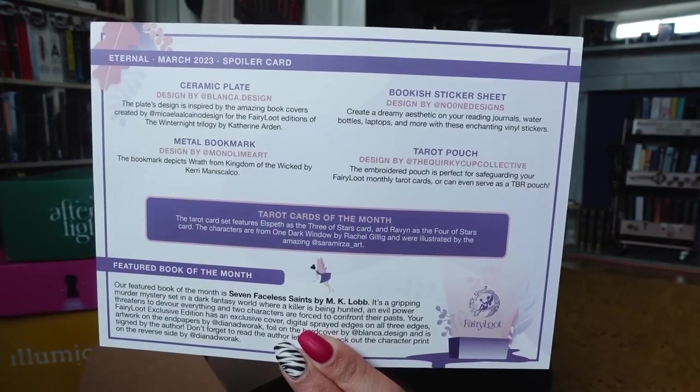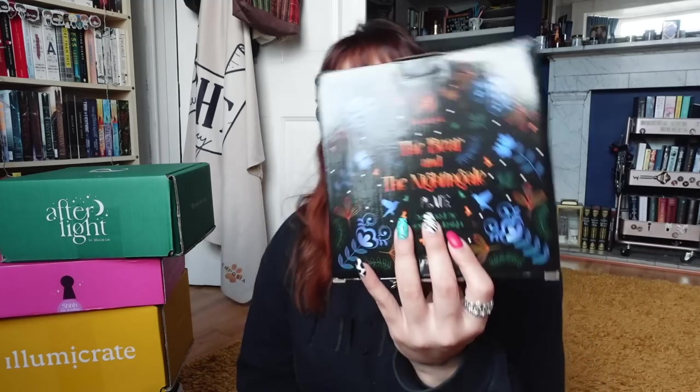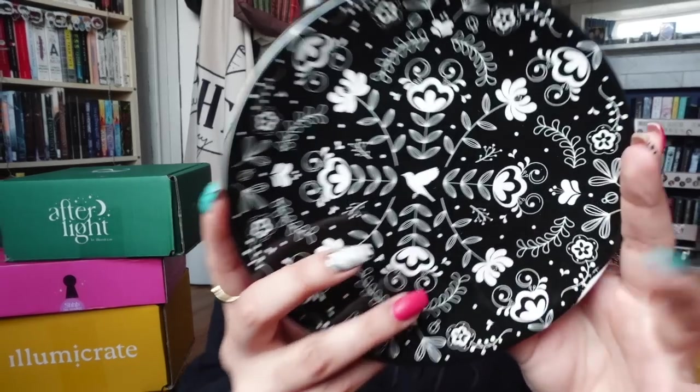I'm going in blind, but I'll pop the spoilers on screen if you want to pause and read them. The theme for this month is Eternal. The first item, which was quite far down, is a ceramic plate inspired by The Bear and the Nightingale. Illumicrate included side plates in a box recently and I loved them — this is the kind of item I want to see. I don't use my cups, but I do use the side plates, so I'll actually use this.